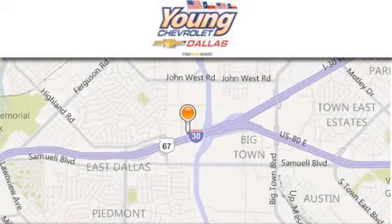Thank you for considering Young Chevrolet for your next vehicle. If you have any questions, please visit us at youngchevrolet.com.